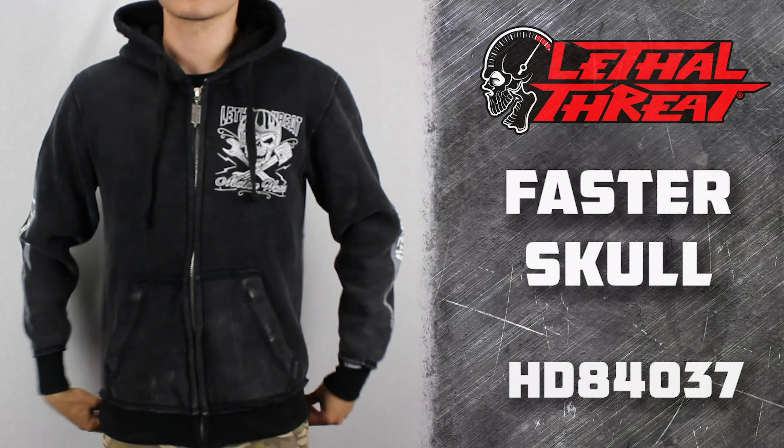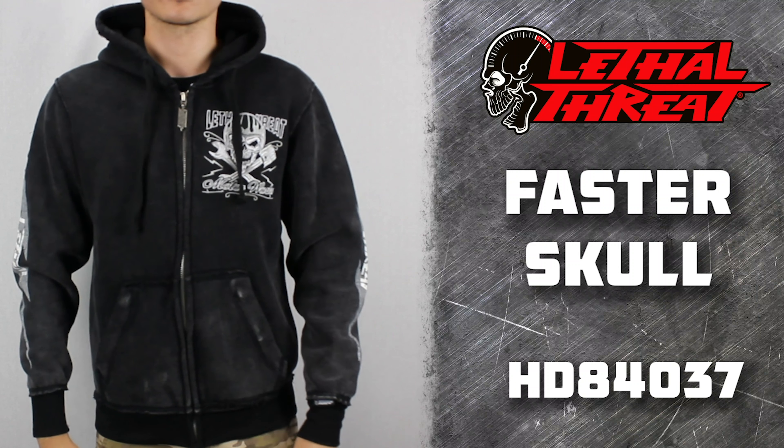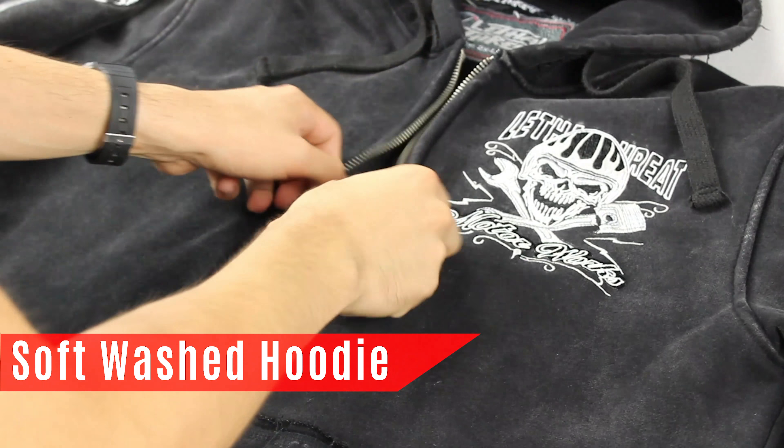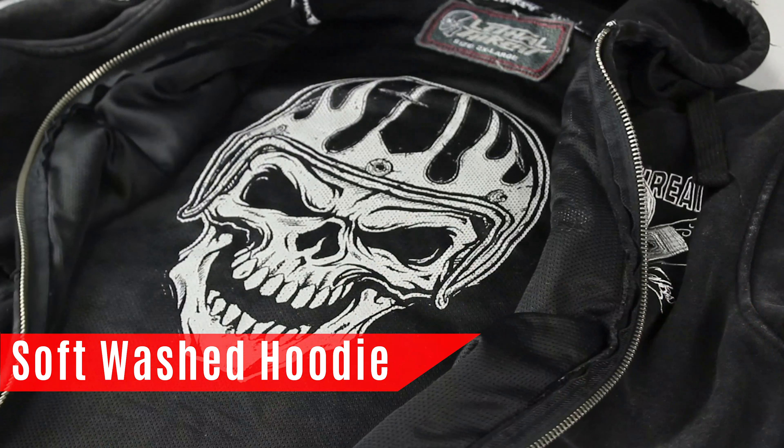Here today from Lethal Threat to talk about our Faster Helmet Skull Vintage Washed Hoodie. The first thing you notice with this garment is the vintage washed effects and distressed seams to give a worn and comfortable look.